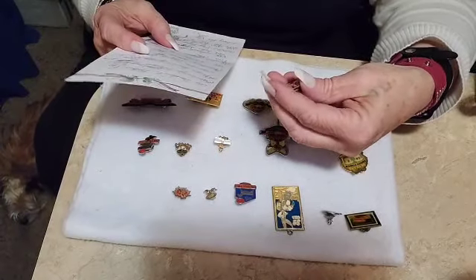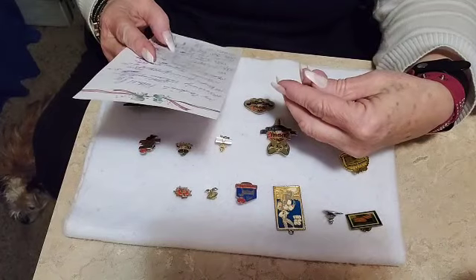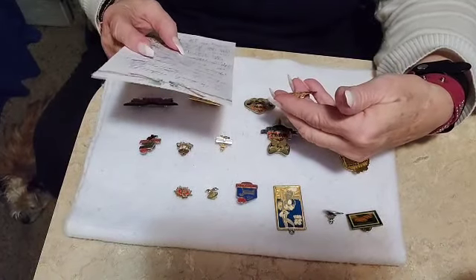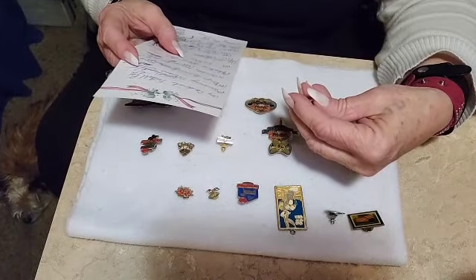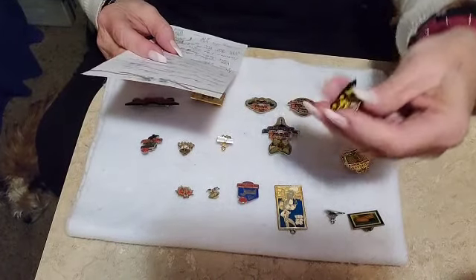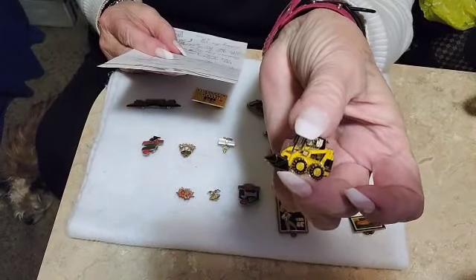I'm not sure what kind of pin this is at first, but this is a Backhoe — I believe it is a Tie Pin. That one is $8; it's a Vintage Backhoe Tie Pin.